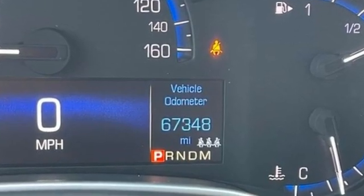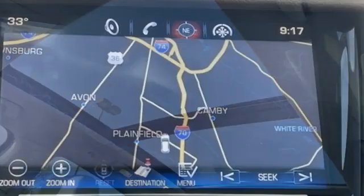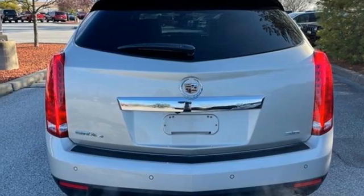Automatic transmission, 4-wheel drive, Bluetooth wireless audio streaming, refrigerated box located in the glove box, front heated leather bucket seats, auto-dimming rear-view mirror, active noise cancellation.